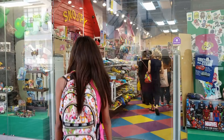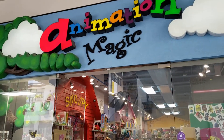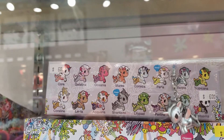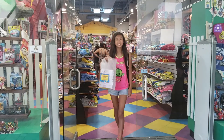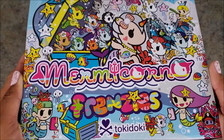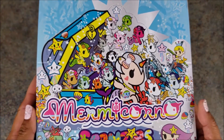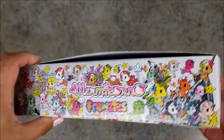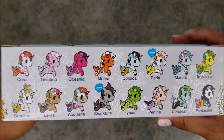Hi guys, it's Chelsea. Welcome back to the channel Show Some Aloha. Today we went to Animation Magic at Ala Moana and we bought a case of Tokidoki Mermicorno Frenzies. In this video, we're gonna open them up — there's 30 in the case. I'm hoping we get the entire set. There's 16 in all, including two chasers.